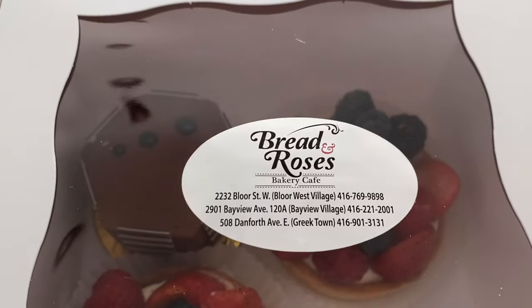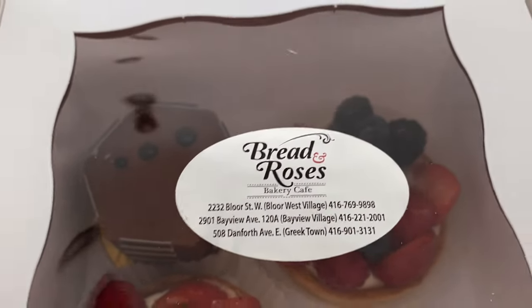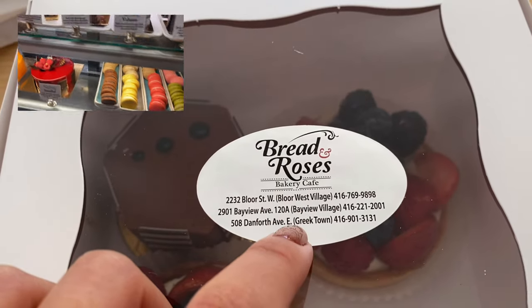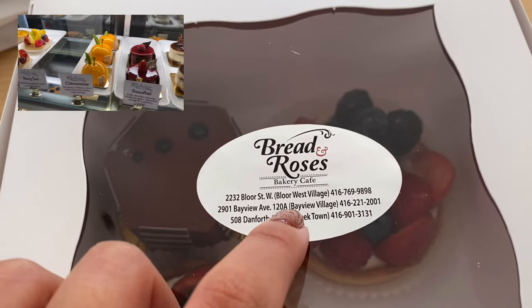We went to Bread and Roses — they have three different locations: Bloor West Village, Bayview Village, and Greektown. We went to Bayview Village.